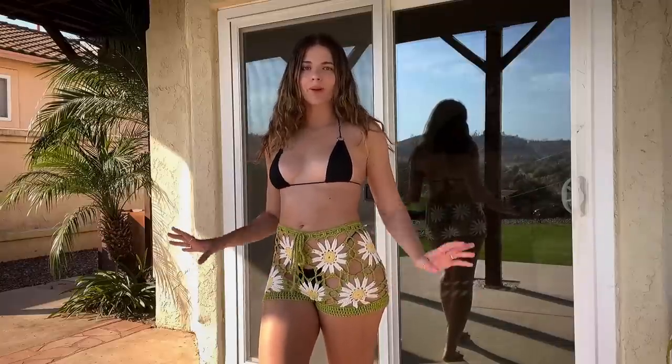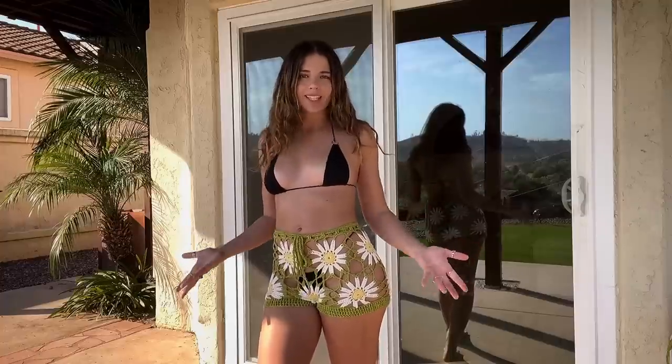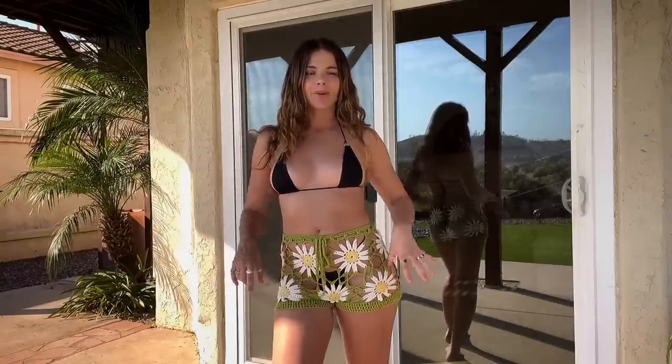I do feel like shorts are one of the best cover-ups, because they cover up the bottom — basically the main thing you want to cover. I really love shorts, whether they're jean shorts or these knitted shorts. I think it's just really perfect for a cover-up. Really cute.